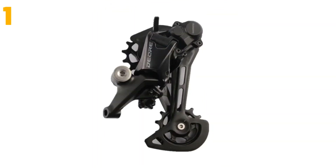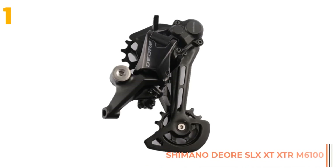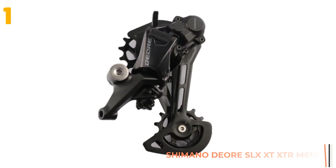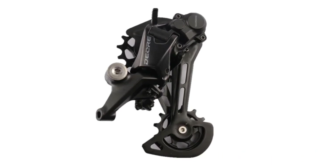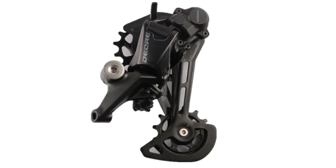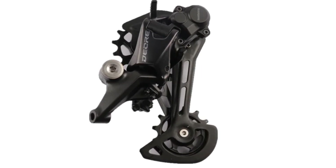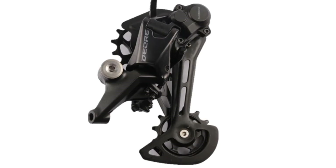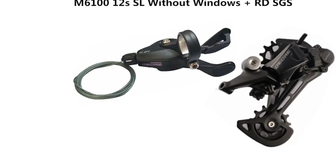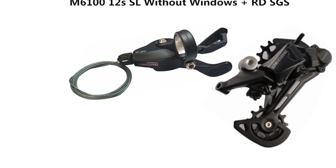And finally, item number 1 in our list is the MTB Mountain Bike Groupset. Specifications: Brand name: Shimano. Type: Rear Derailleur. Origin: JP. Gears: 12 speed. Total capacity: 51T. Components: Derailleur. Material: Alloy. Model number: M6100, M7100, M8100, and 9100.